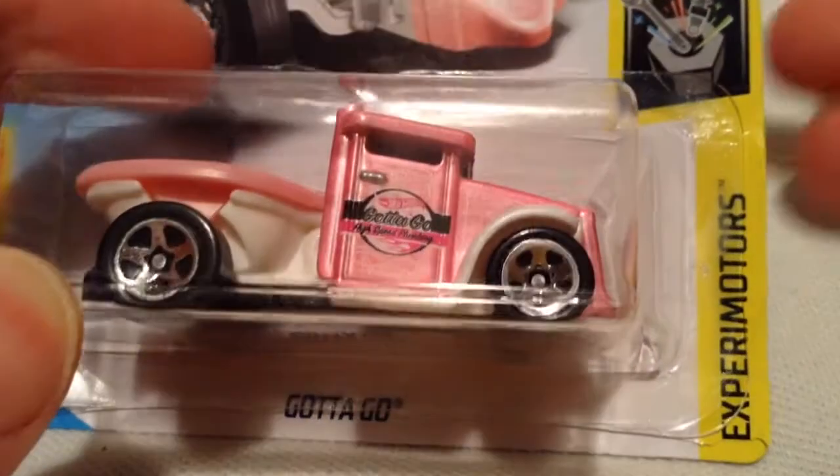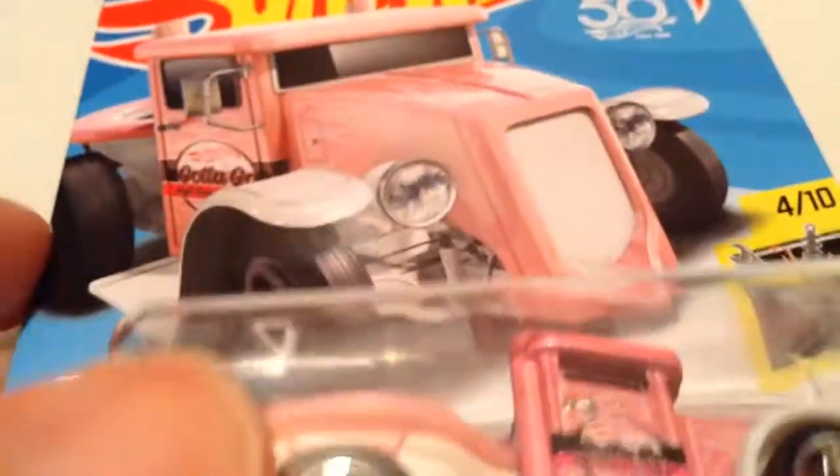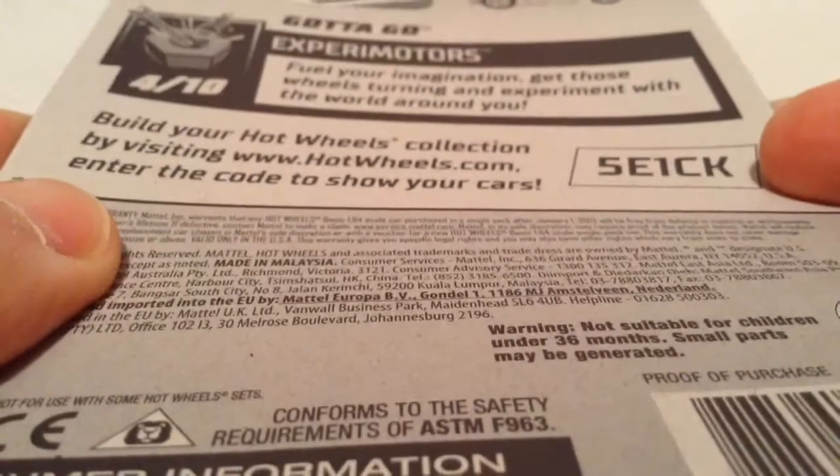Hey YouTube, it's me Julien. Here's the Gotta Go, part of the 2018 Xperia Motors. There's the card art — pretty cool — and the back of the car.